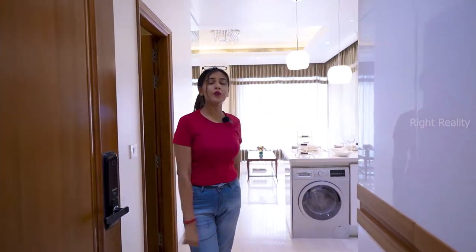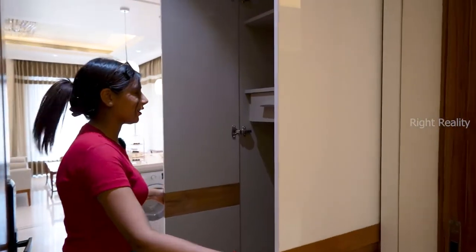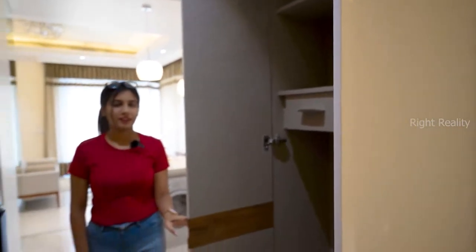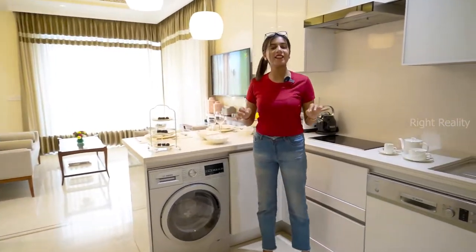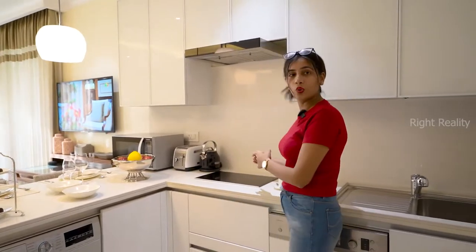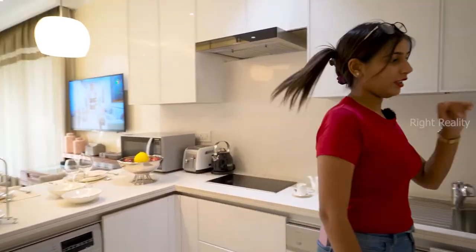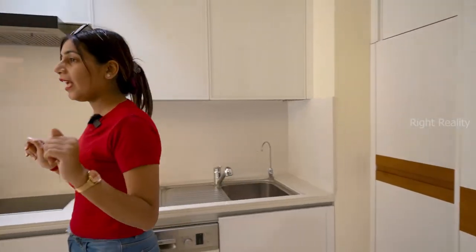Let me show you some internal storage space — just look at that. After this, you can get a fully loaded kitchen, including all your appliances like chimney, microwave, dishwasher, and inbuilt refrigerator in your open modular kitchen.